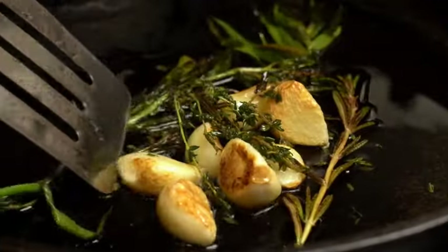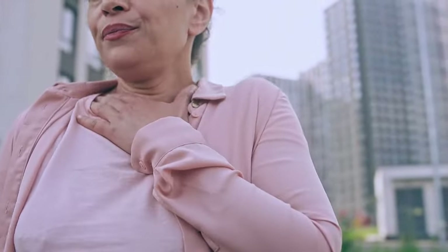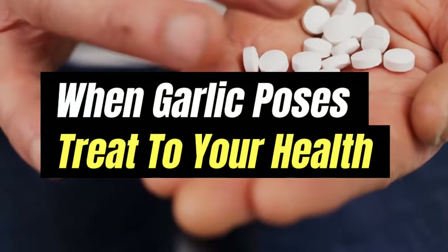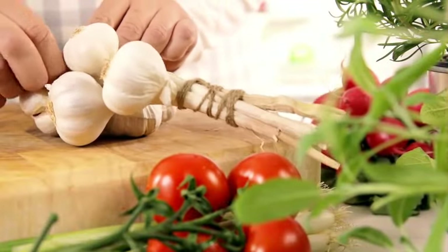But just as everything good has a downside, there is always a side effect. For garlic, this relates to the medications we take or health conditions we are in. It can end up increasing our problems. In this video, I will be discussing health issues or medications where garlic poses a threat — situations where we should limit or stop our intake of garlic.